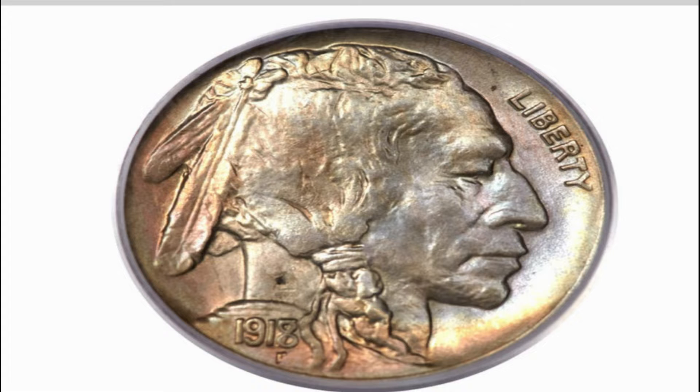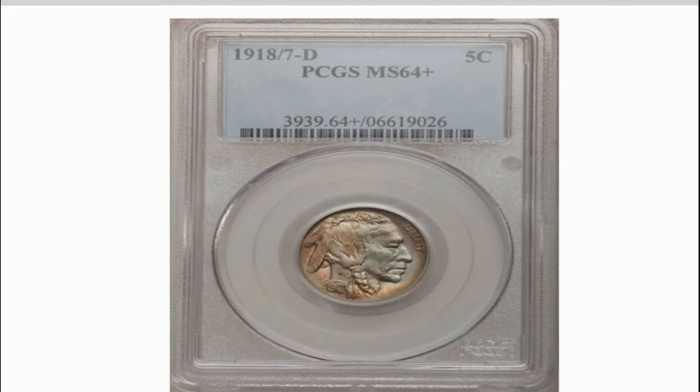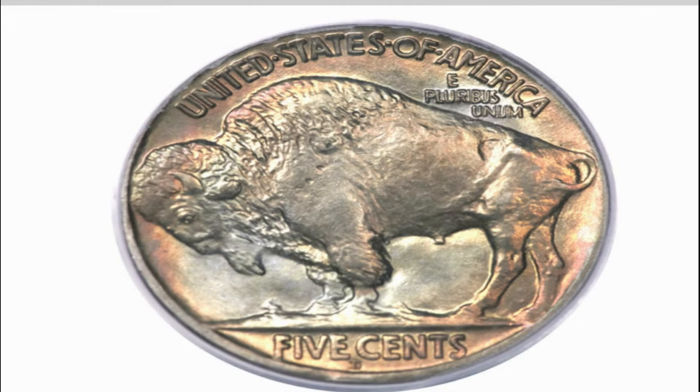Few design types in U.S. numismatics hold the widespread fascination of the Buffalo Nickel series. The importance of its undisputed key date in nearly unimprobable condition cannot be overstated. Population 1 in MS64+, only 3 finer. Imaged by Heritage Auctions. Please visit Heritage Auctions for all your coin and currency auction needs.